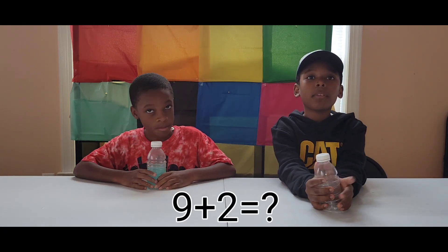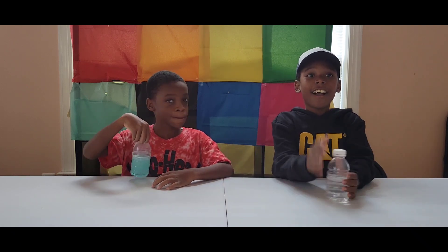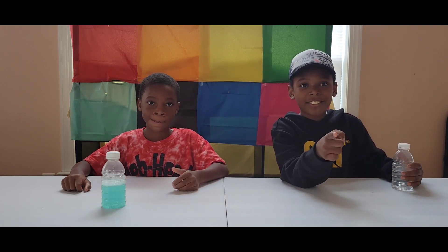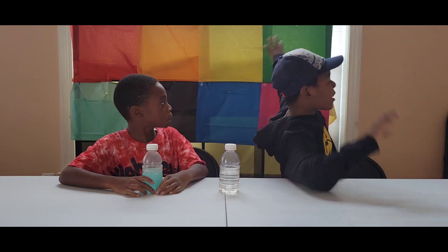The equation is 9 plus 2. Eleven! Woohoo! Time for me to pick one of the mystery boxes.